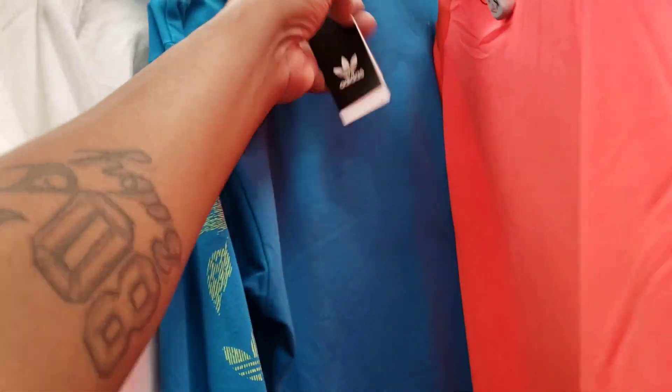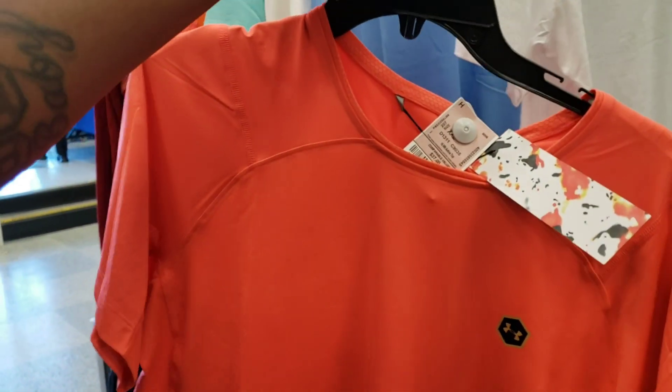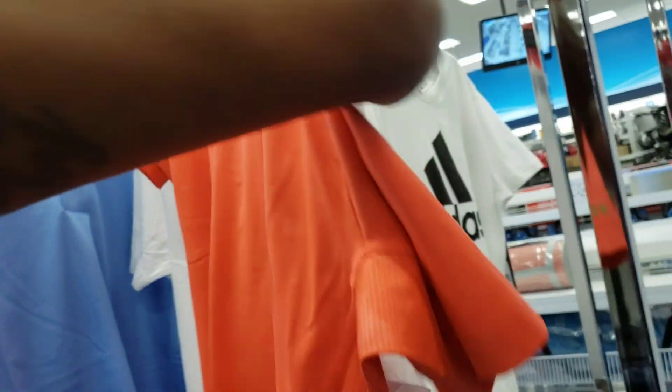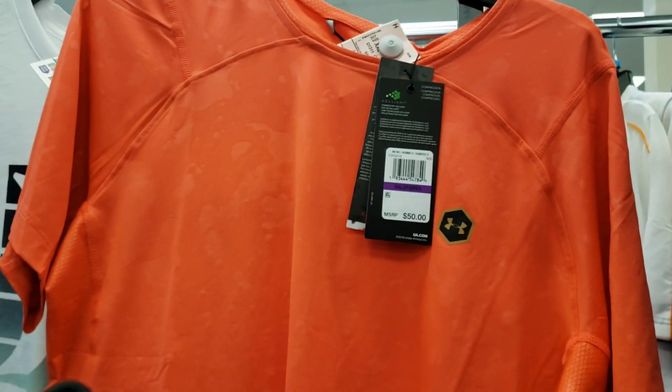$11.99 for $40 retail — let me check that out. What about this Under Armour right here? This is kind of different. It's $14.99 and the retail tag on the back says $50. We gotta scan that — $50.